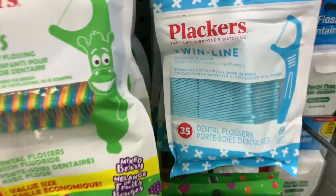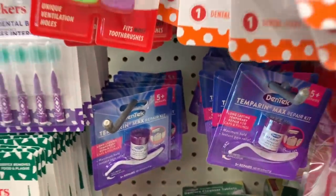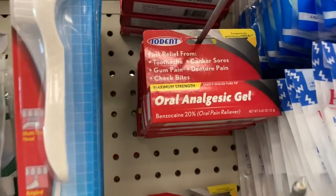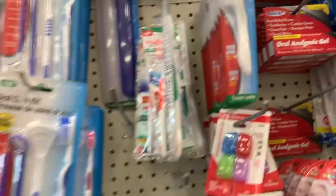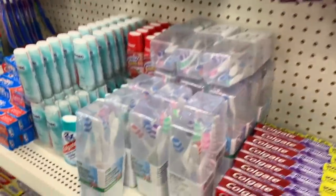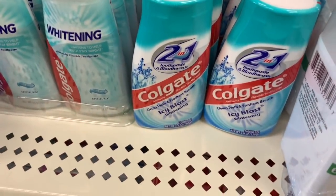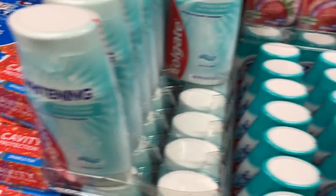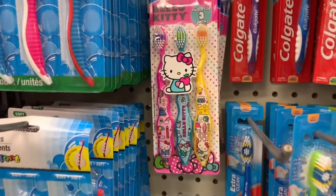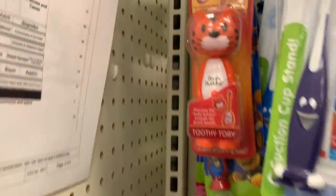It looks like they added some new flossers and they still have the repair kits. They have the gel for tooth pain — if you can't get to your dentist or your dentist is closed. I recommend all of the Colgate toothpaste — I've never been disappointed; the cute little containers and all the flavors are good. The three-packs are back and the Poppin toothbrushes are here too.